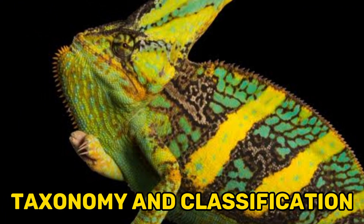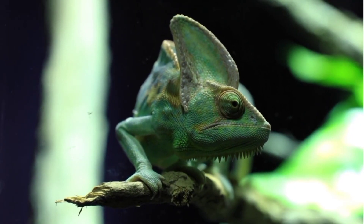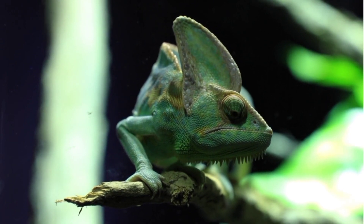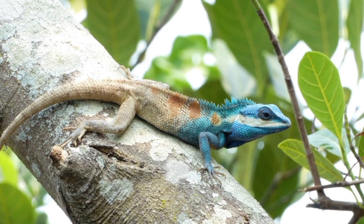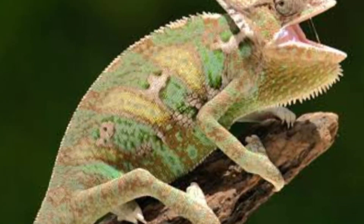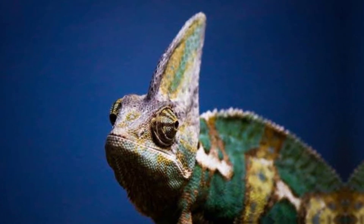Fact 1: Taxonomy and Classification. The veiled chameleon, Chamaeleo calyptratus, is classified under the Chameleonidae family, which is part of the larger order Squamata, encompassing lizards and snakes. Within the family Chameleonidae, there are approximately 200 known species of chameleons, each displaying unique characteristics and adaptations.